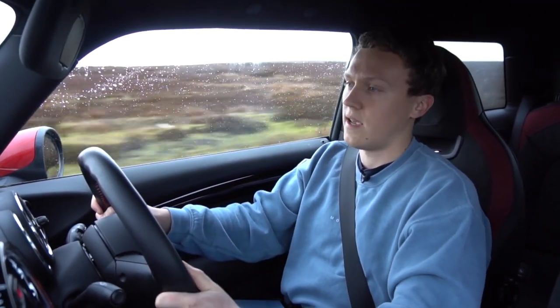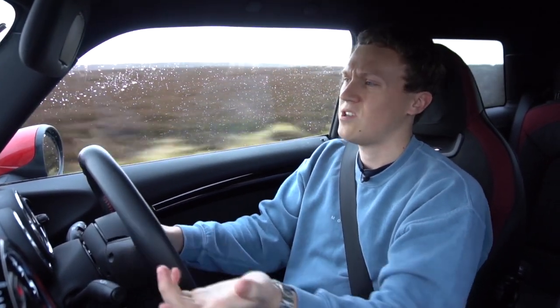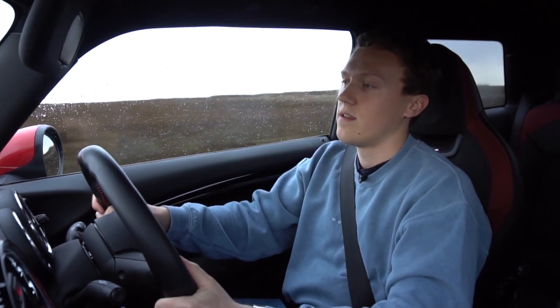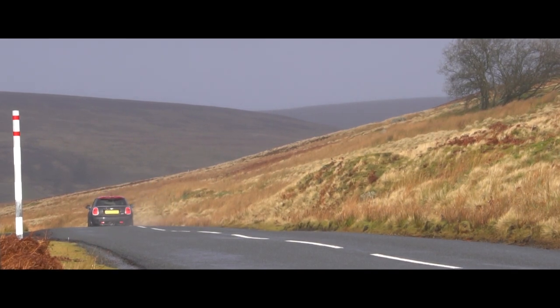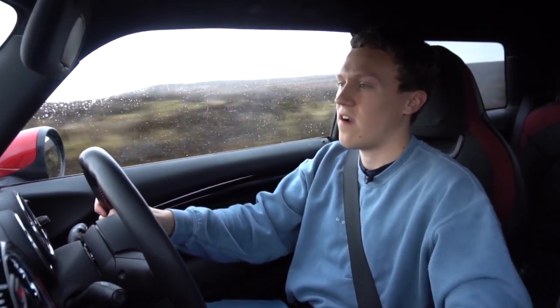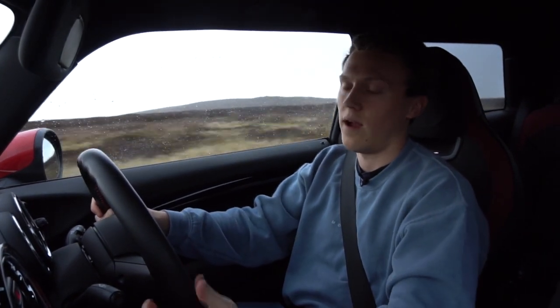Most hot hatches these days have the same sort of engine setups — two-litre turbo inline fours — and they work very well. You've just got that power on demand. However, inline fours in my opinion aren't the most interesting engines; they don't sound incredible. But you can't really fault these turbo units these days — they're very well set up and dialled in for road use, so I can totally see why hot hatches are using them.